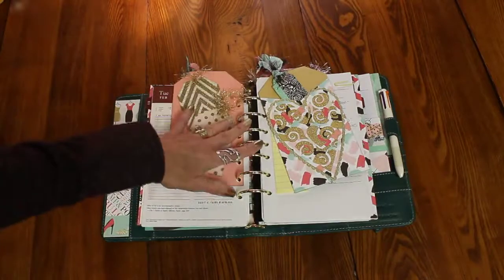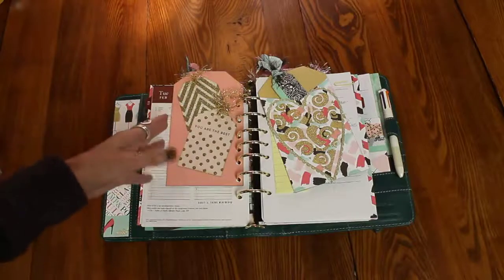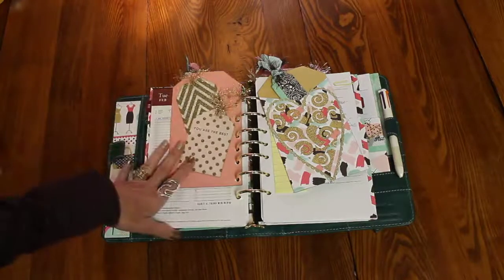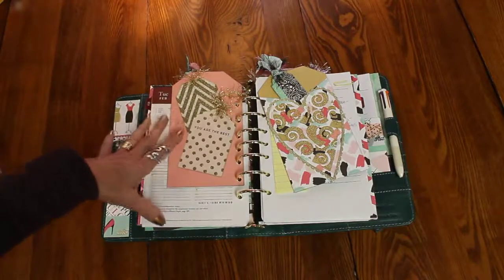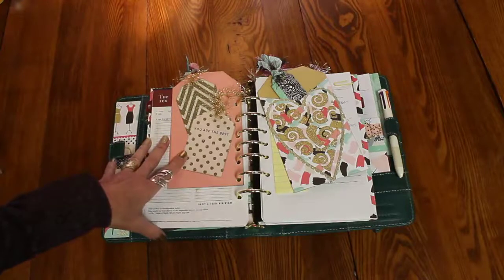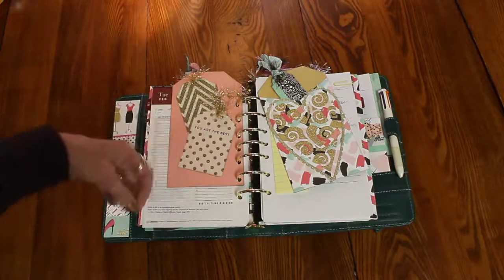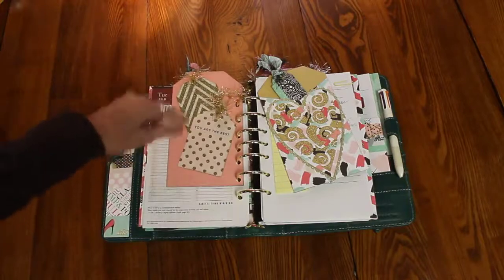Now, you may not need to be tracking any medicine — that's fine. But I think that this is something you could take and use in lots of different ways. I know there's all sorts of people that sell all sorts of inserts on all sorts of different sites. And that's great.